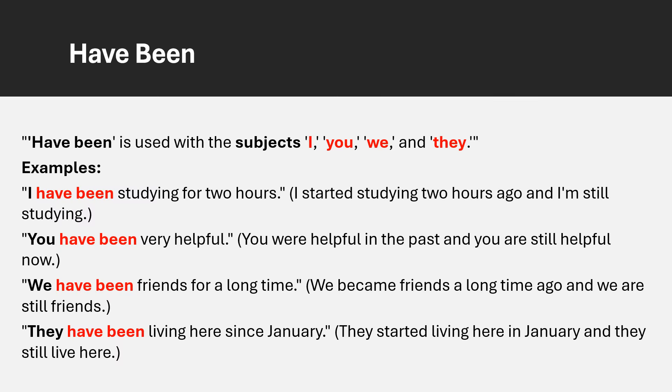Have been is used with the subjects I, you, we and they. For example: I have been studying for two hours. You have been very helpful. We have been friends for a long time. They have been living since January.